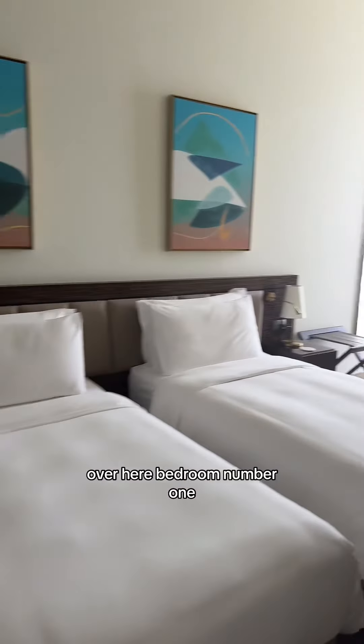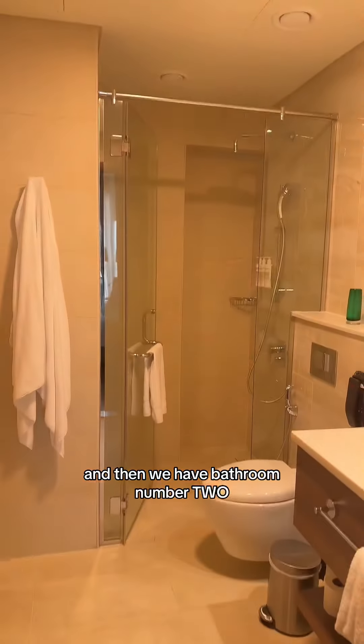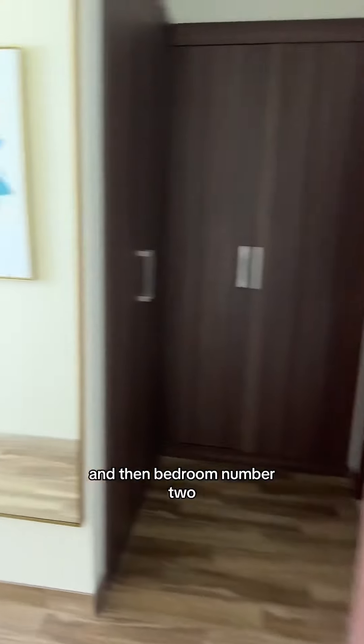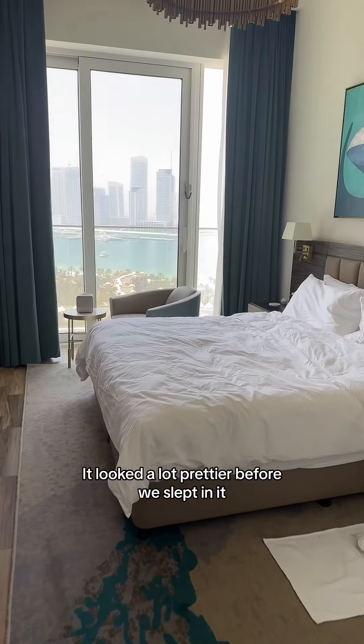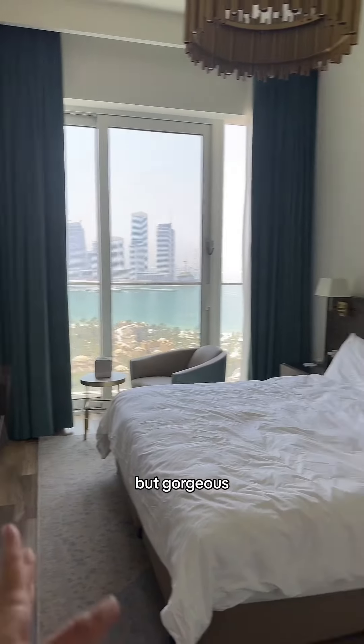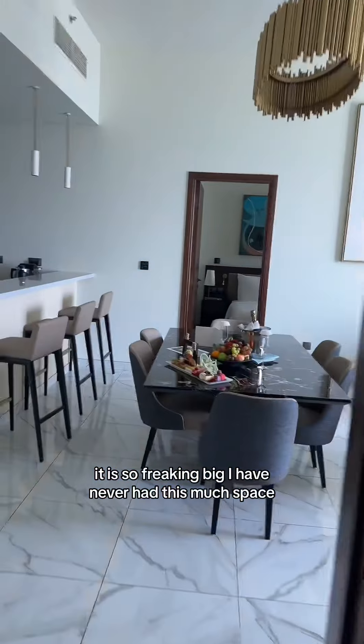Bedroom number one has two twin beds and a little balcony out there. Then we have bathroom number two — this is where I took a shower this morning, because why not change it up. Bedroom number two is our bedroom; we already slept in it, it looked a lot prettier before. And then bathroom number three is so freaking big.